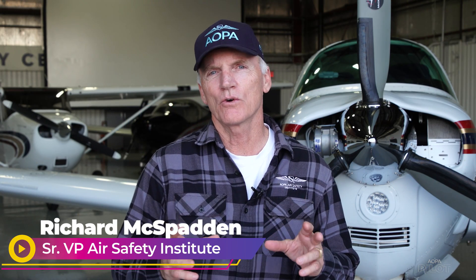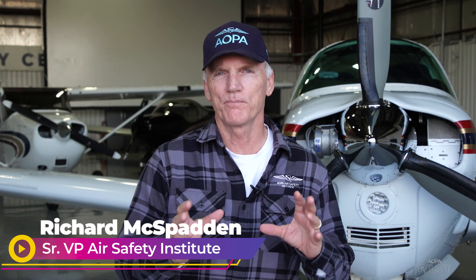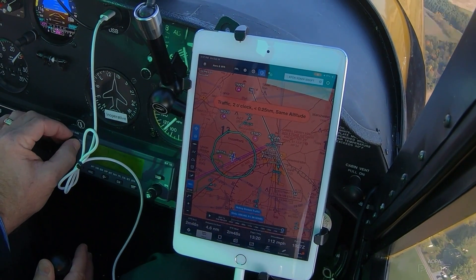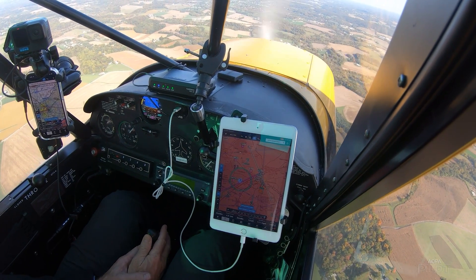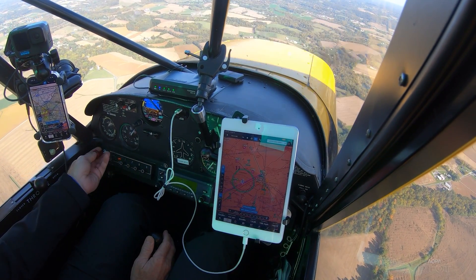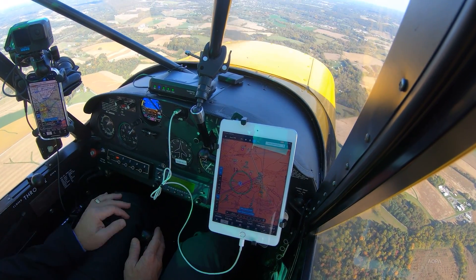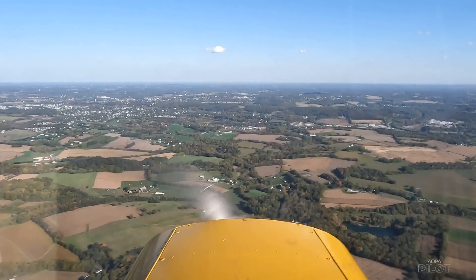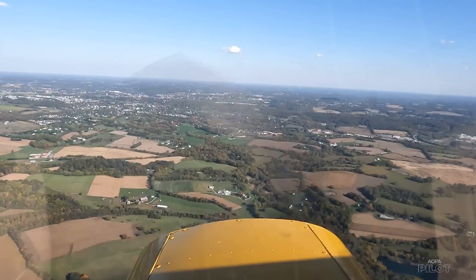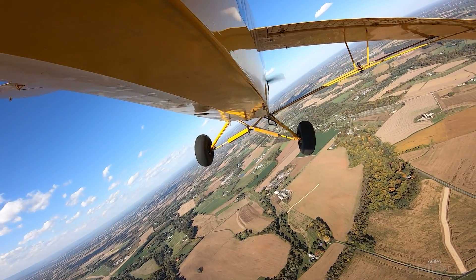ADS-B in is so valuable to help us be aware of traffic and to spot traffic. I'd like to try to keep the scope — whether it's an iPad, an iPhone, or a scope inside your cockpit — up as high in your vision as possible without blocking the windscreen. If it's down on your knee, you have to transition your head upward, whereas if it's up higher, the outside world stays in your field of view as you look at the traffic, making it easier to go from the traffic display to spotting it outside.